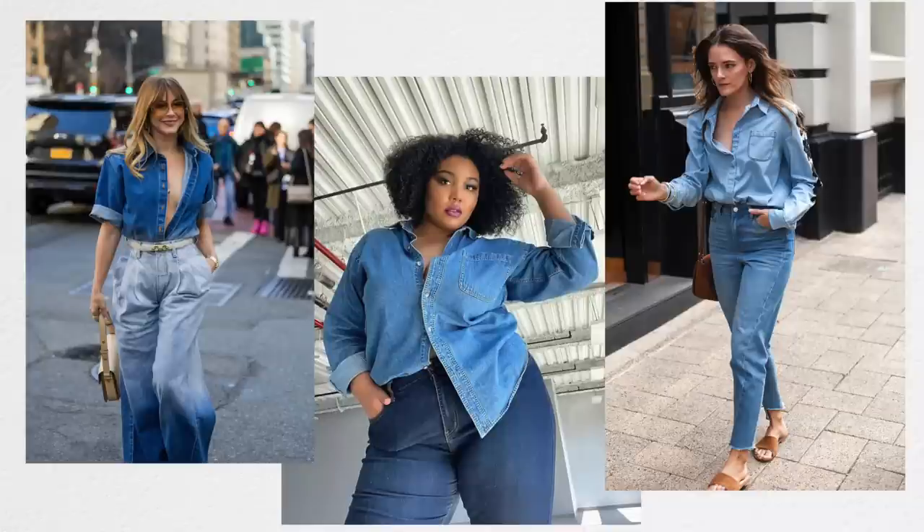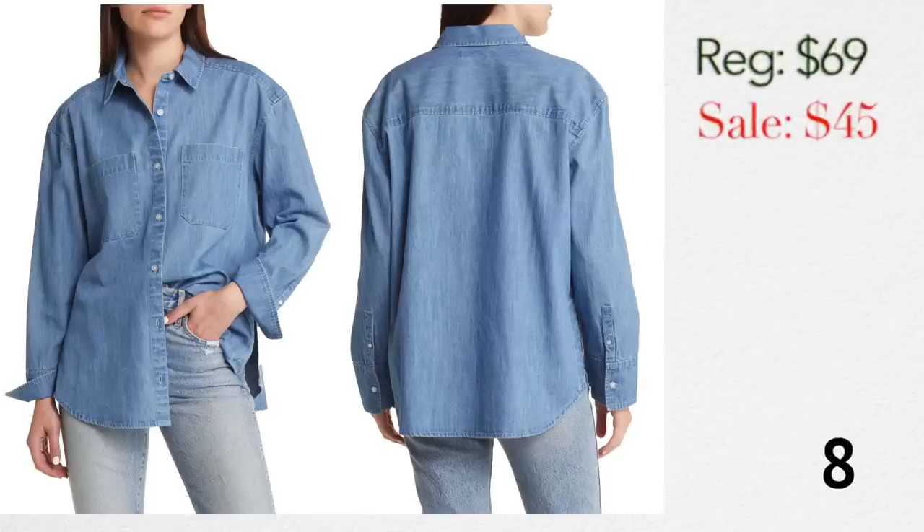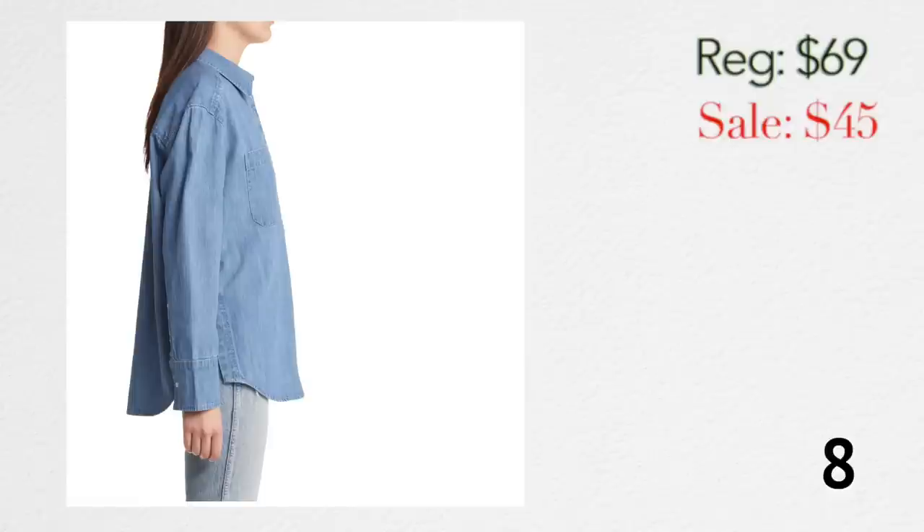The last denim item is this cute little chambray denim top. Denim on denim is still going to be big in the fall — I know it was on trend last year, but sometimes things just keep gaining momentum. I guarantee this fall you'll see someone rocking it. So if you're into that look, you might want to get this shirt. It's $45 on the sale, and it would be great with a pair of dark-wash bottoms or even light-wash bottoms.